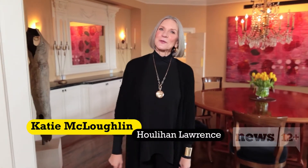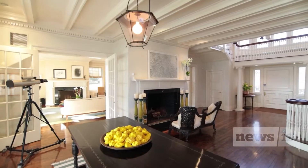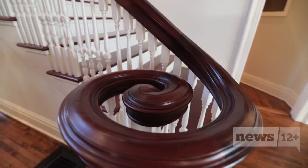Leading us on the tour is one of the top brokers in Westchester. 'Hi, I'm Katie McLaughlin. Welcome to the Wow Waterfront.' We started the tour in the grand foyer. 'Katie, this is some house — I can't help but be blinded by these beautiful views.' 'Well, that's why we call it the Wow Waterfront — because it's wow. It was built in 1898, it's been expanded, it's been restored.'